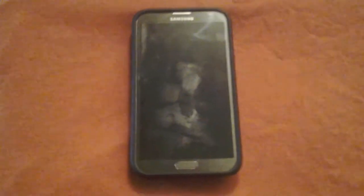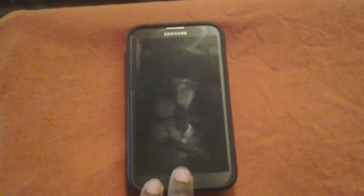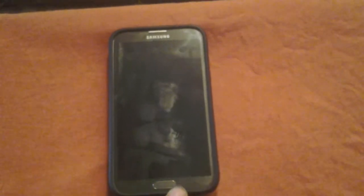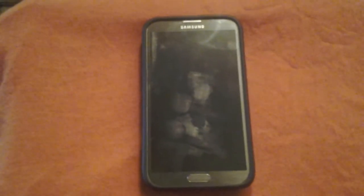Stay tuned for another video. I'm not getting the screen replaced as that would void the warranty, so I might have to get another device. I do want to do a full Note 2 review, so stay tuned for that. Coming up I will also have a review of the Samsung Galaxy Tab 3, which is also running KitKat, and I'll show you guys a few things on that as well.